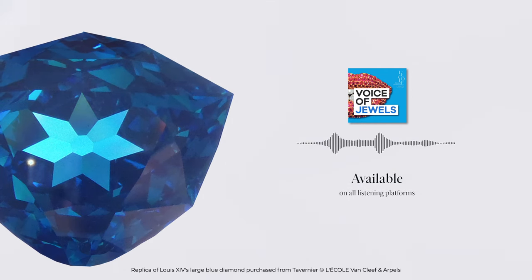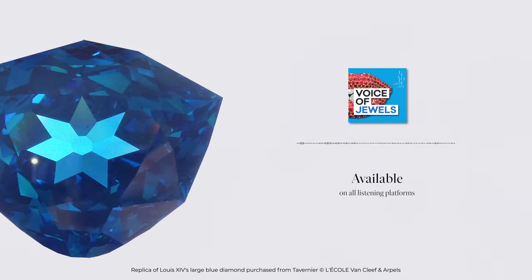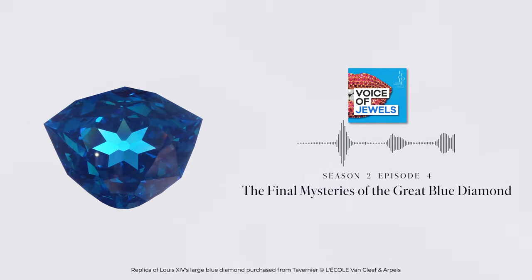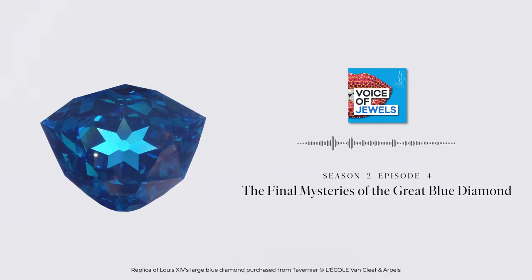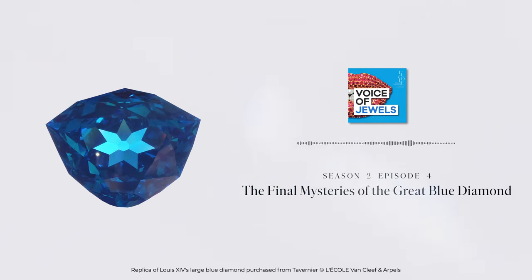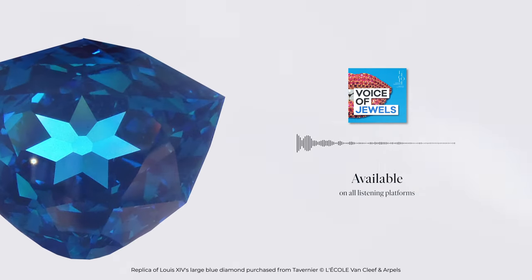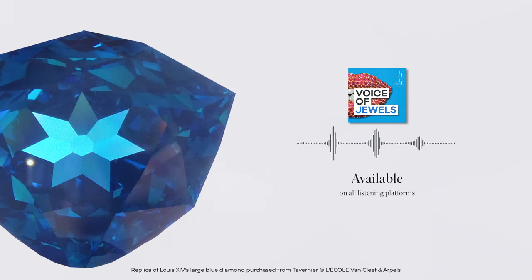But then you think, OK, we have diamonds inside the Earth, but how can we get them? How can we get them to put on our necklace or ring? And then you have to think about this amazing, huge volcanic eruption. We call them Kimberlitic eruptions. And these eruptions are able to just take the rocks and bring them to the surface. And these eruptions are very, very strong.